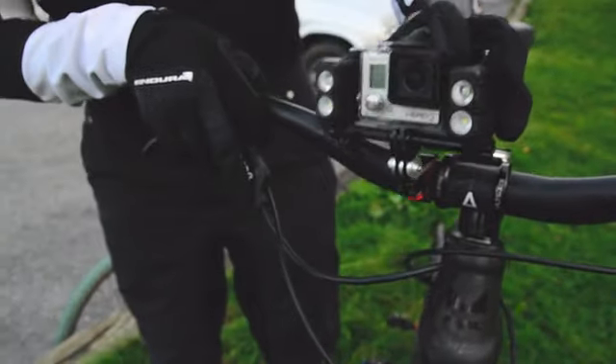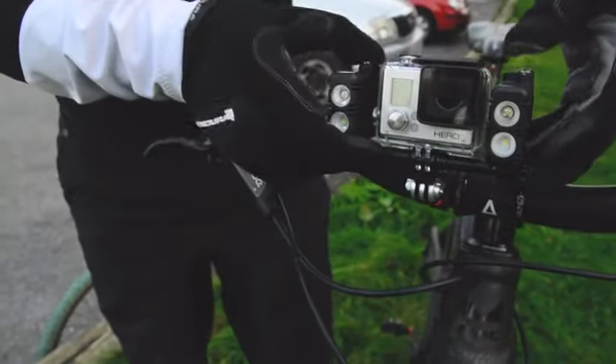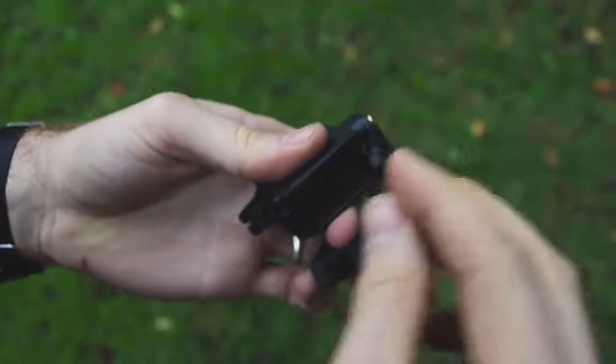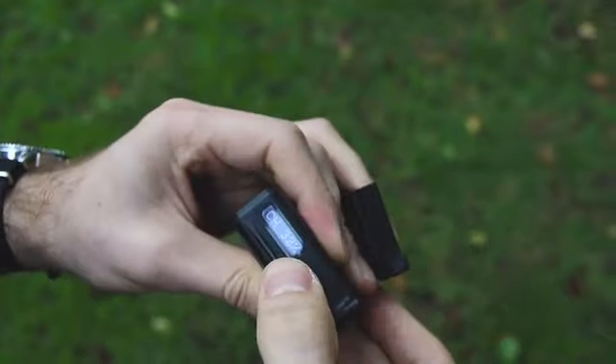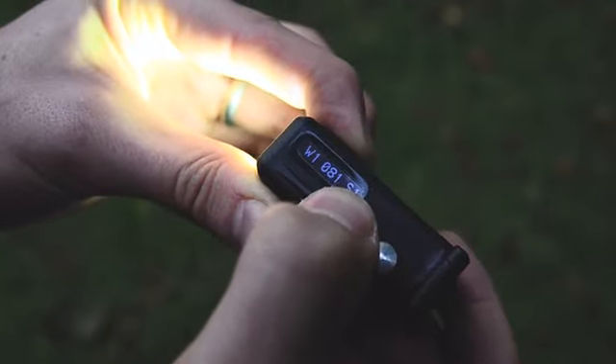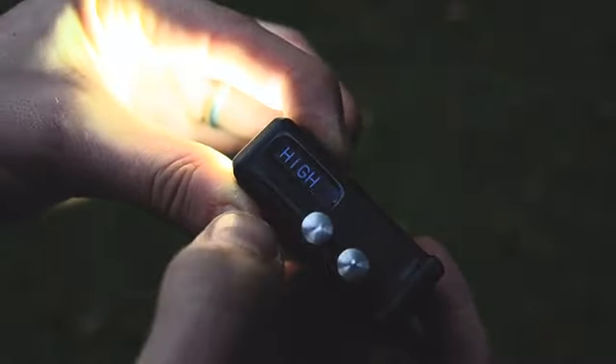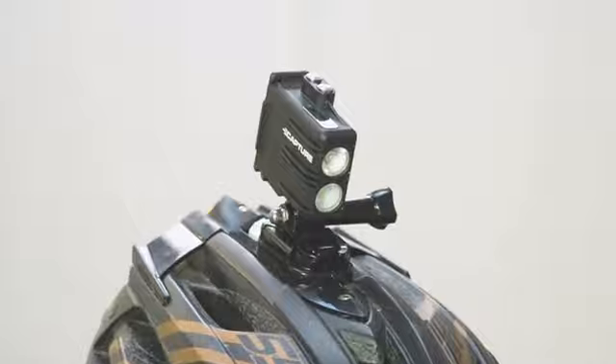Considering where we use the light, it had to be tough, club-friendly, waterproof to 40 metres, interchangeable with GoPro Hero 4 batteries for unlimited run-time. With a user interface to manage battery usage and program selection, and compatible with our existing action camera mounts.